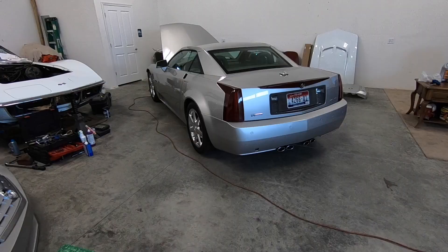Hey guys, how's it going? My name is Taylor, and in today's video we're going to check out my most recent automotive mistake.